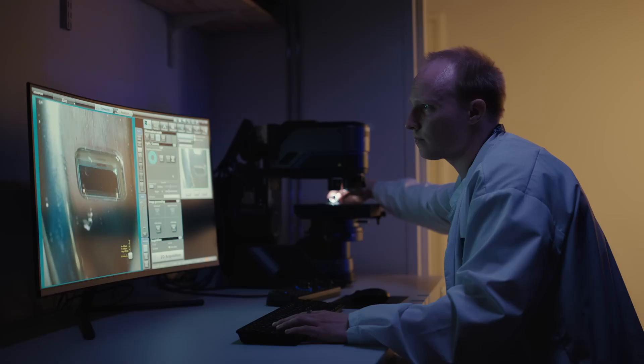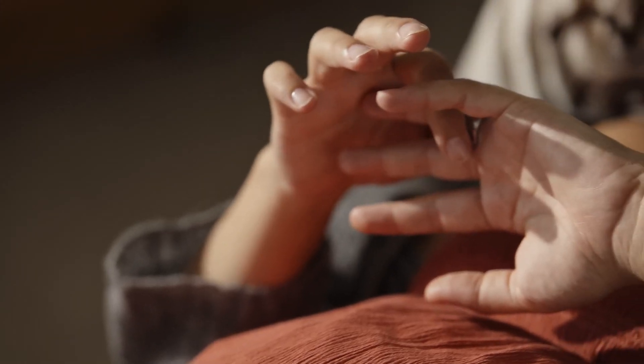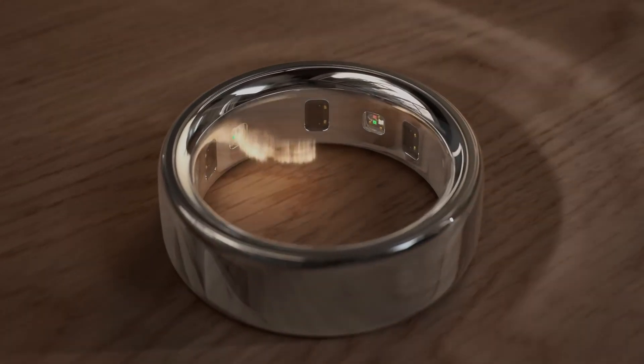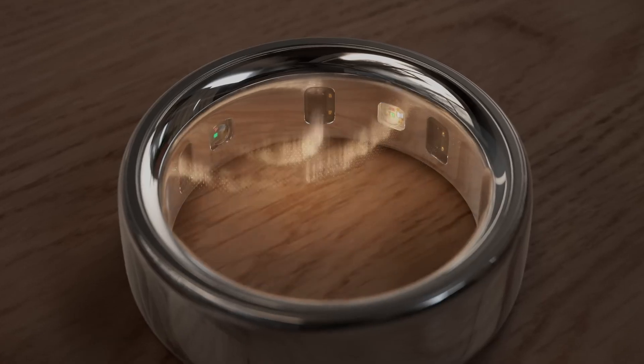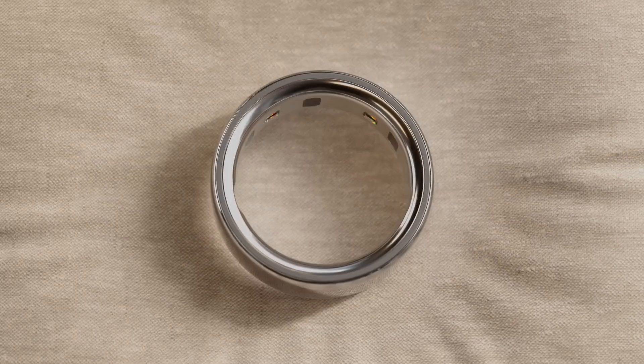In Oura Ring 4, we have added more sensing capabilities. It's able to tackle, for example, ring rotation. Regardless of your skin tone, regardless of the finger that you wear the ring on, the smart sensing capability really optimizes the signal fidelity, signal quality, and the power efficiency based on the exact position that the ring is placed on you. So even on a hardware level, we are now adapting to your body.